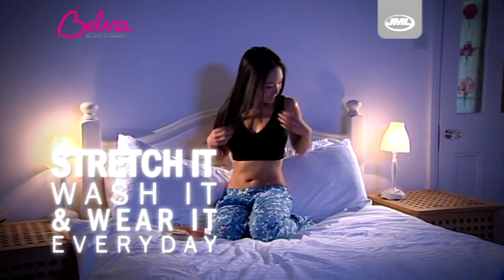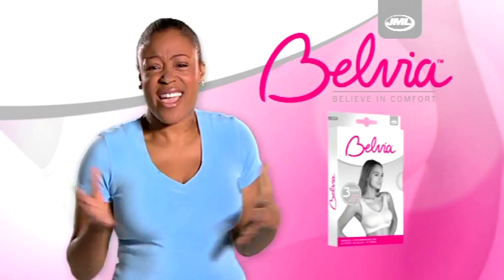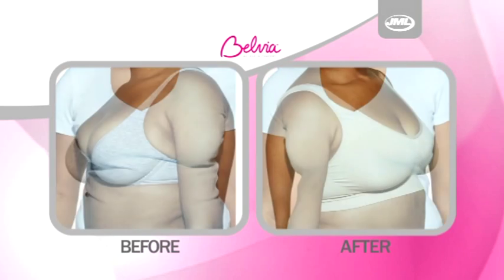You can stretch it, wash it and wear it every day. It's so comfortable you can even sleep in it. I hate sleeping in bras because it would just be digging and prodding me with all the underwires, but a Belvia Bra is really comfortable.